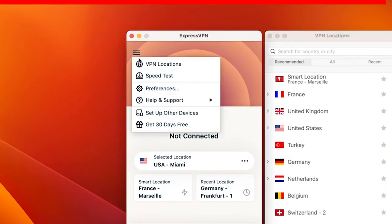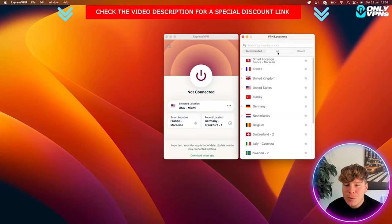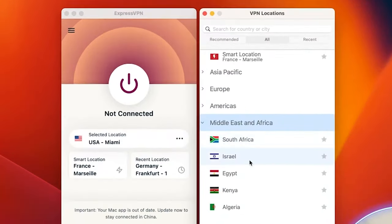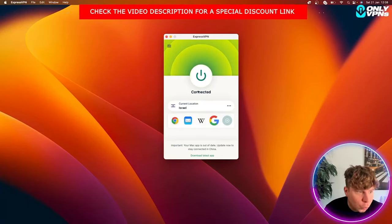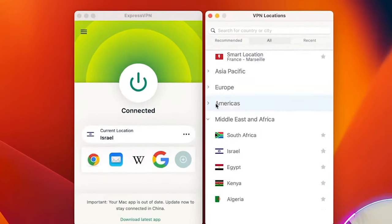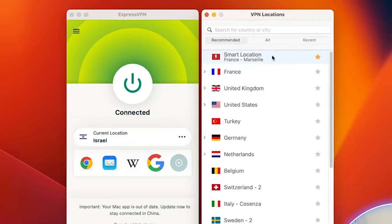Your servers are right here — just click this, or go to your menu tab, click VPN Locations, and choose what you want. You have Recommended, All, and Recent. If you go to All, you can choose by continent. Let's go to Middle East and Africa and connect to Israel. Click the one-click connector and bang — it has now sent my whole connection through Israel. That's how easy it is.